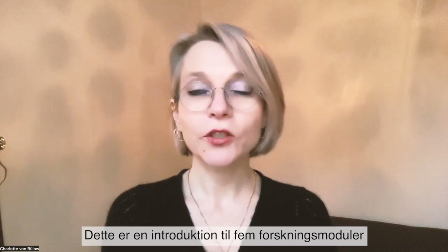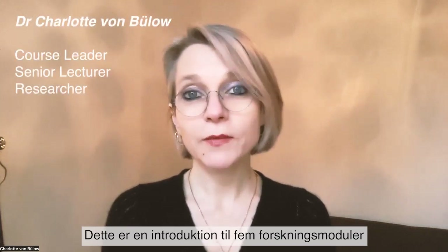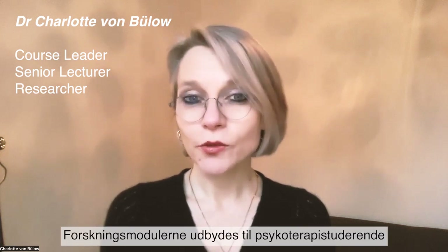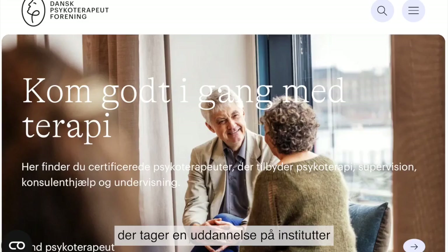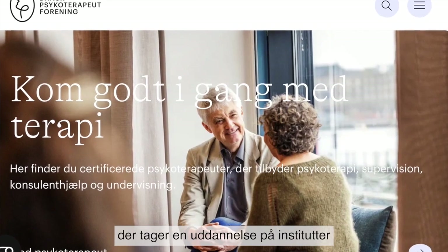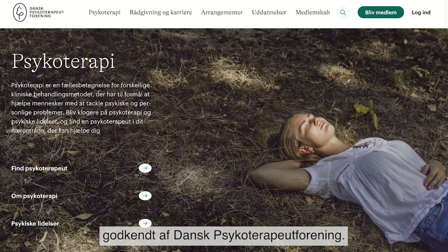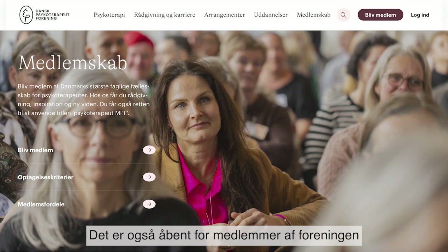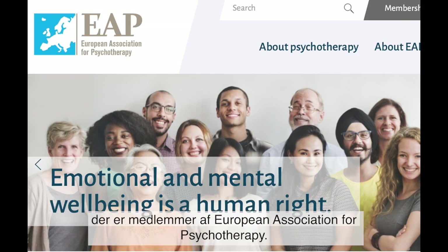This is a short introduction to a course of five research modules offered by the Danish Association of Psychotherapy. The research modules are offered to psychotherapy students attending a professional psychotherapy program in an institute certified by the Danish Association of Psychotherapy. It's also open to members of the association, practitioners, teachers, and students who are members of the European Association for Psychotherapy.